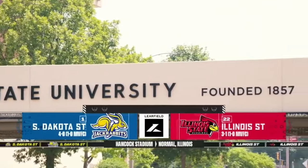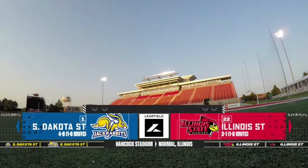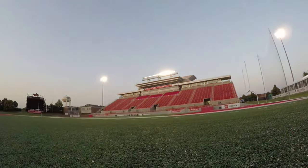Illinois State Redbirds play host to number one South Dakota State. Hi everybody, welcome to Illinois State football.